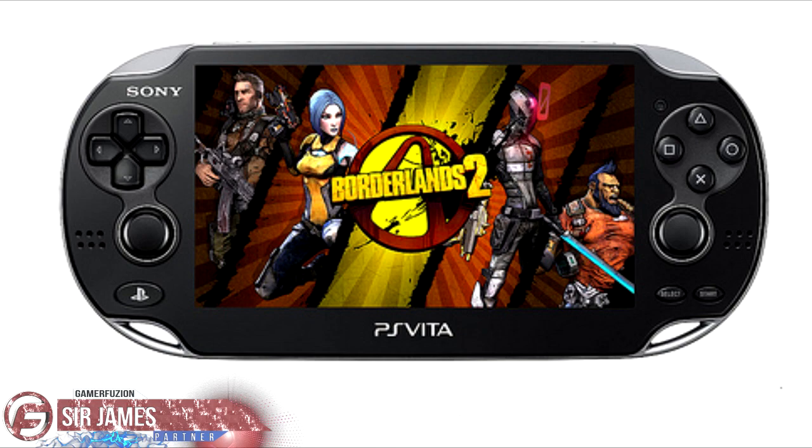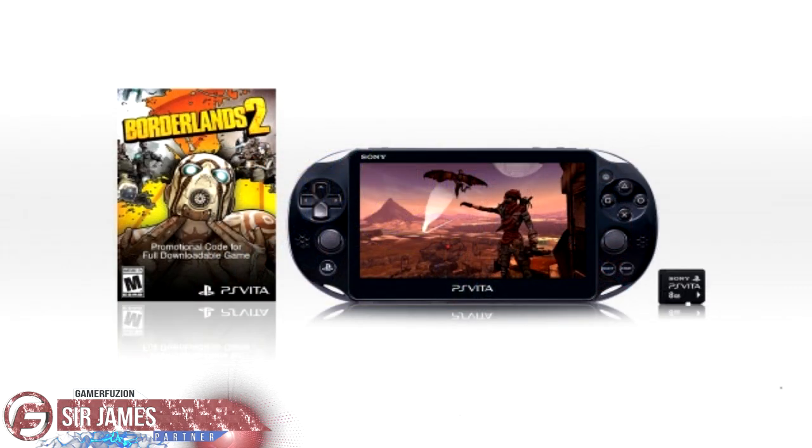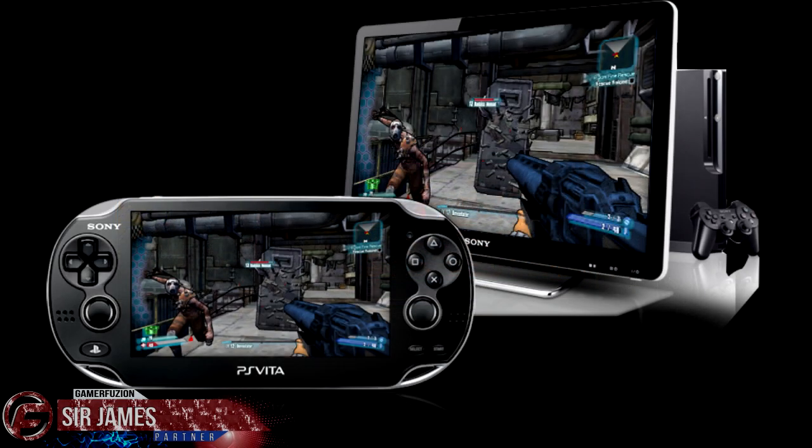As you guys may or may not know, the cross-save function was promised for the PlayStation Vita version of Borderlands 2, meaning that you could transfer your save data from the PS3 and continue where you left off onto the PlayStation Vita.